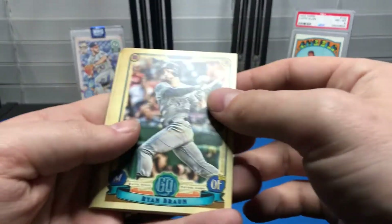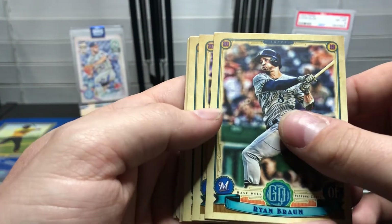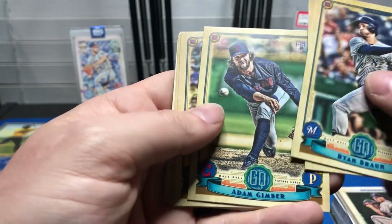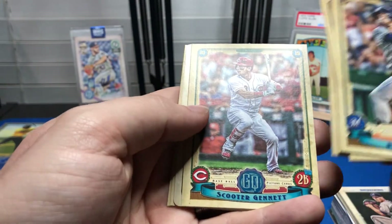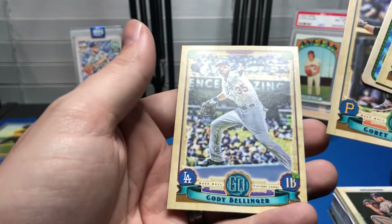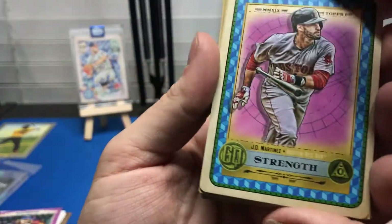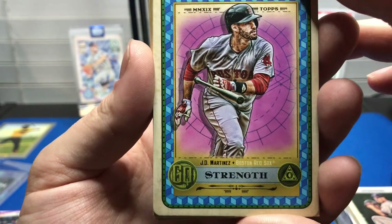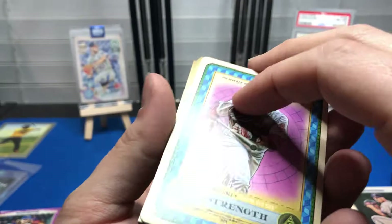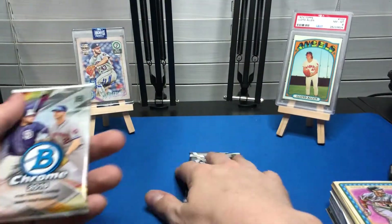Now 2019 Gypsy Queen — I've opened a box of this on the channel before. We got Ryan Braun, Brian Anderson, Adam Cimber, Anthony Rizzo, Scooter Gennett, Corey Dickerson, Cody Bellinger, and then this one is just a JD Martinez Tarot-style insert card — not numbered or anything, just a cool card.